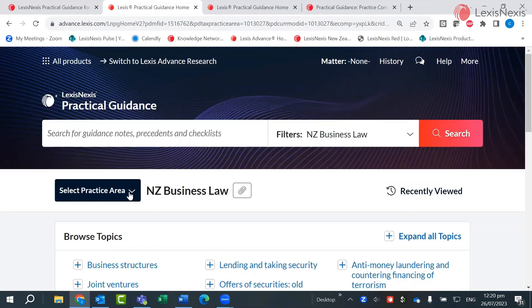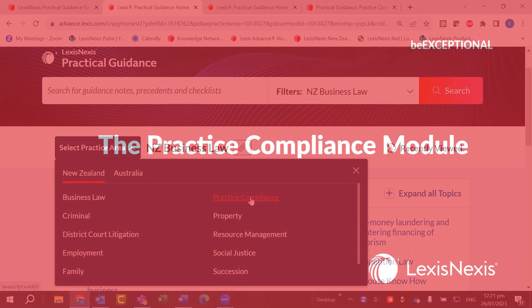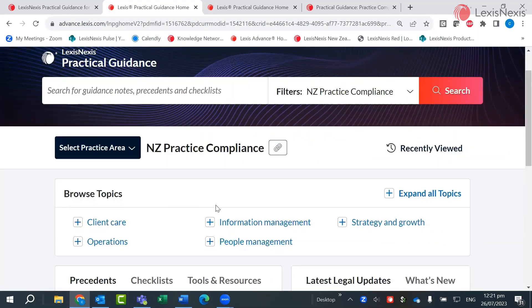The landing page for practical guidance can be any one of the modules available to you. You can move across modules from here. So, what's in a practical guidance Practice Compliance module?